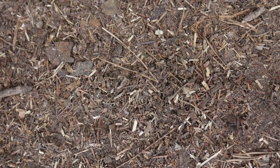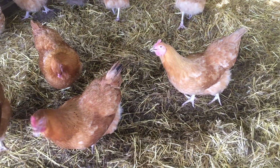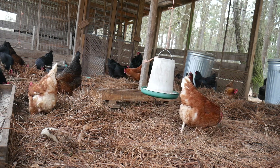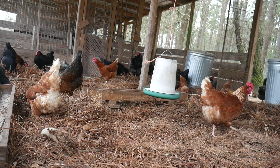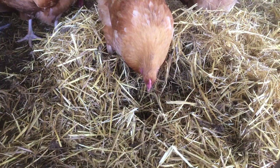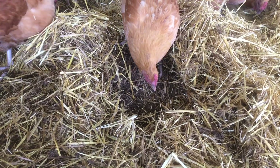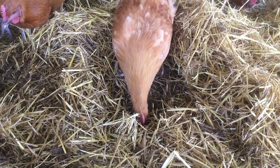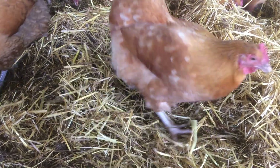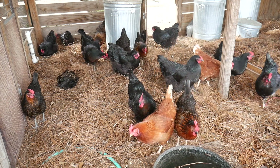There are bacteria, fungi, and protozoa within the litter matrix. They come from the environment as well as the gut of the bird. These microorganisms are what make the deep litter method work — they are the reason the litter will break down in the coop as well as in the compost pile. This matrix is an ever-flowing one that changes every time we add more carbon, a bird adds more manure, and every time we clean out.